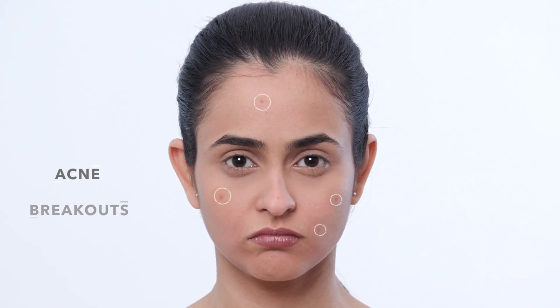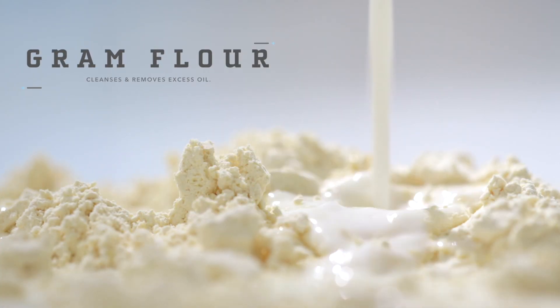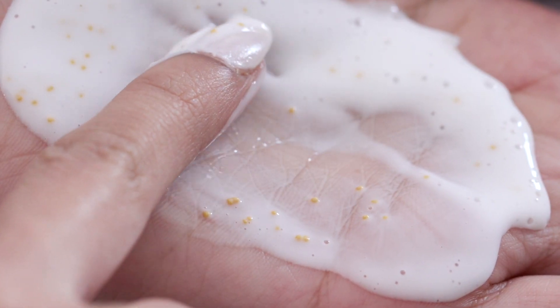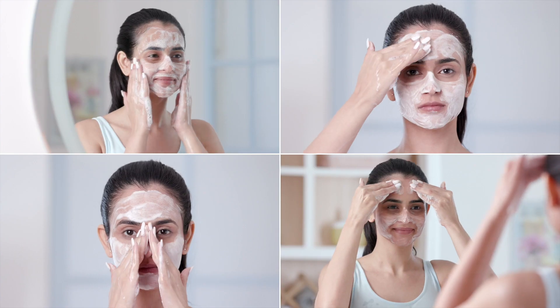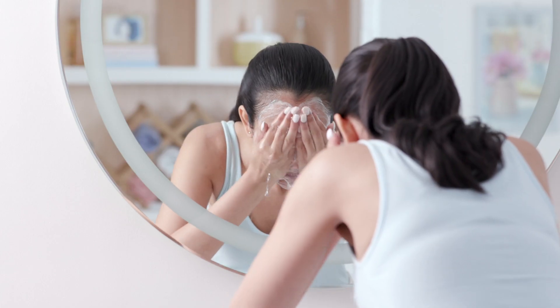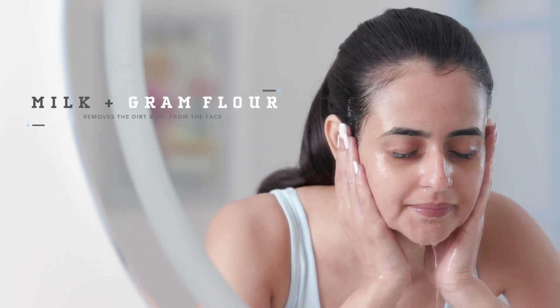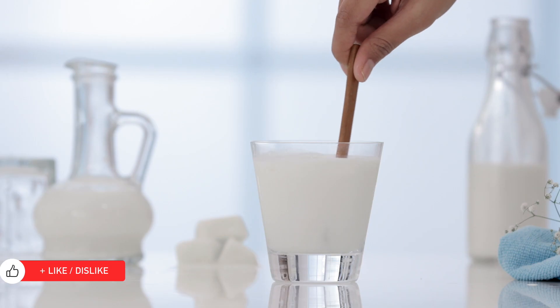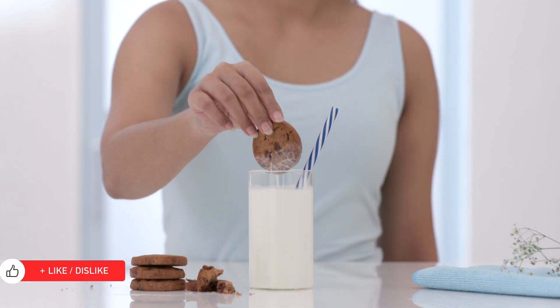Accumulated dirt can cause acne and breakouts, but the nourishing goodness of Nivea's Milk Delights face wash with fine gram flour absorbs all the goodness of milk into the skin, thereby moisturising it and removing all the gunk and oiliness from the face. Just take a small amount on your palms, lather it and apply it all over your face. Gram flour reduces the production of excess sebum in the skin, which helps reduce oiliness. Its combination with milk removes all the trapped dirt and oil without disrupting the natural moisture of your skin, which results in healthy, beautiful and glowing skin. No wonder milk has been the darling of the beauty industry forever.